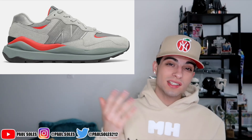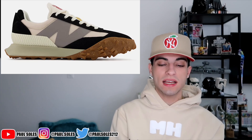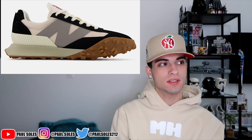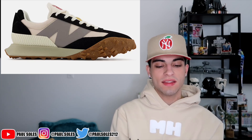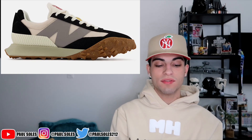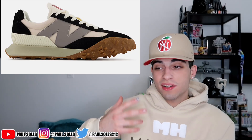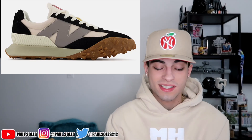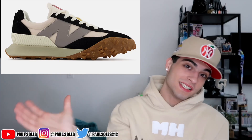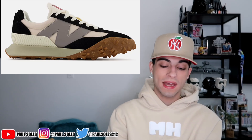Staying in the 120 range, we have the New Balance XC 72, retailing at 120 dollars. These are interesting — I like the outsole and how it comes up to the front. They kind of give me Adidas Samba or soccer shoe vibes combined with a runner look. I like this colorway. Most New Balances I picture styled in front of a plant with a brown outfit — that's what Instagram has dictated — but the XC 72 is different from other New Balance models, and I'll give them that.